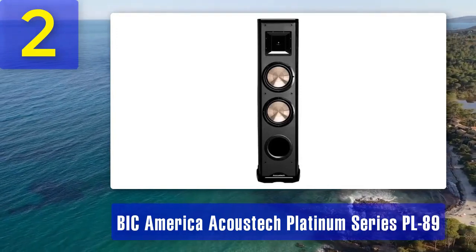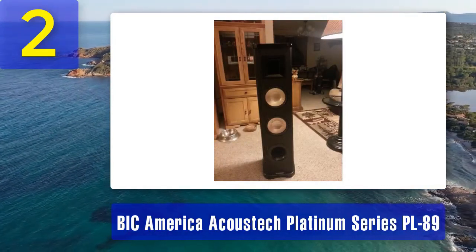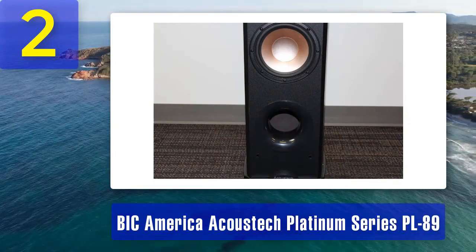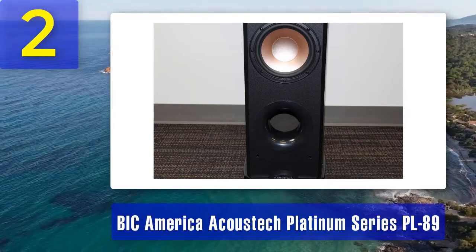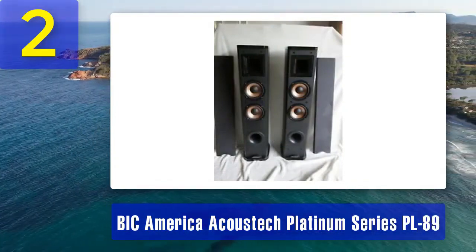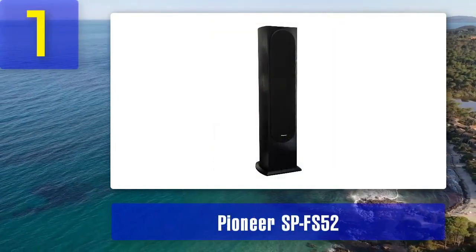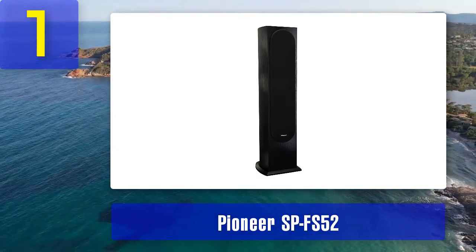The large woofers produce deep and impactful bass, making them ideal for home theater setups. The mid-range driver and tweeter work together to provide clear and detailed vocals and treble. One notable aspect of the PL89 is its high sensitivity, which means it can produce loud and dynamic sound even with lower powered amplifiers, making it suitable for a wide range of audio setups. In terms of design, the PL89 boasts an elegant black lacquer finish and a removable cloth grill, with a well-constructed cabinet designed to minimize resonance and keep sound pure and undistorted.